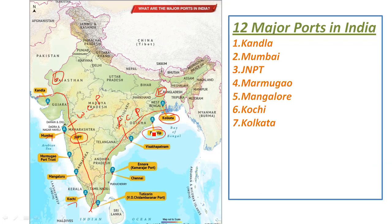In Tamil Nadu, there are three ports. One is Ennore port, then Chennai, and then Tuticorin. These are the three major ports in Tamil Nadu.